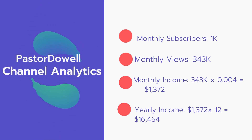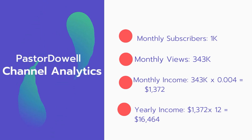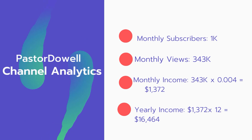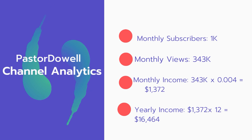And now for the income. The monthly income will be 343,000 views multiplied by $0.004, which equals $1,372 every month. And for the yearly income, $1,372 multiplied by 12 equals $16,464.